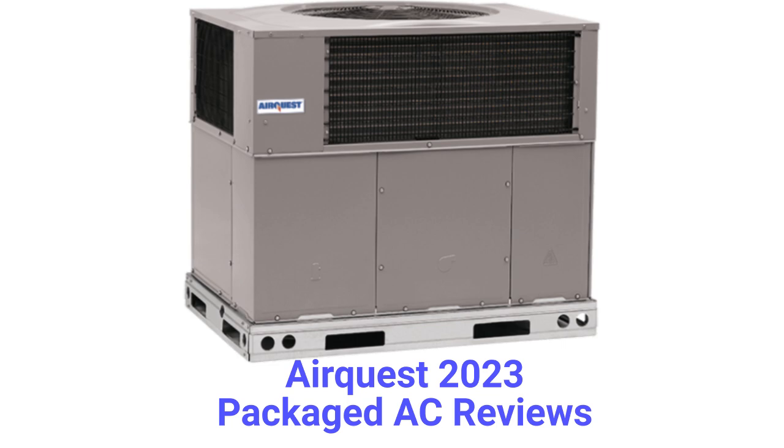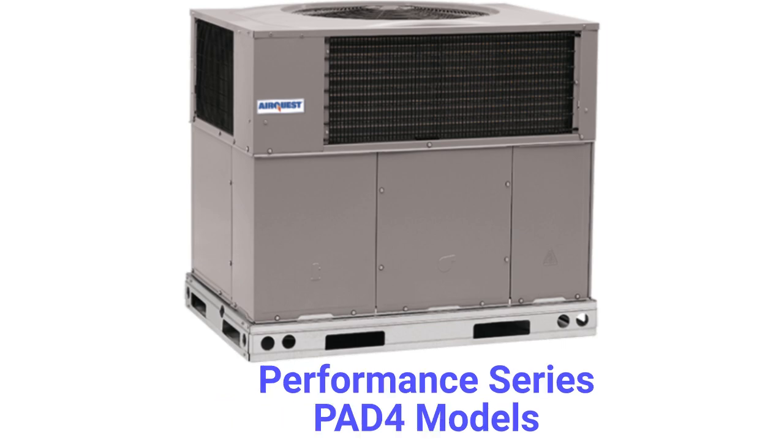The guarantee on the brand is very good and includes unit replacement in case of compressor failure. The PAD4 air conditioners, part of their Performance Series, have a 13.4 SEER efficiency and a noise level that is roughly equivalent to a washing machine.